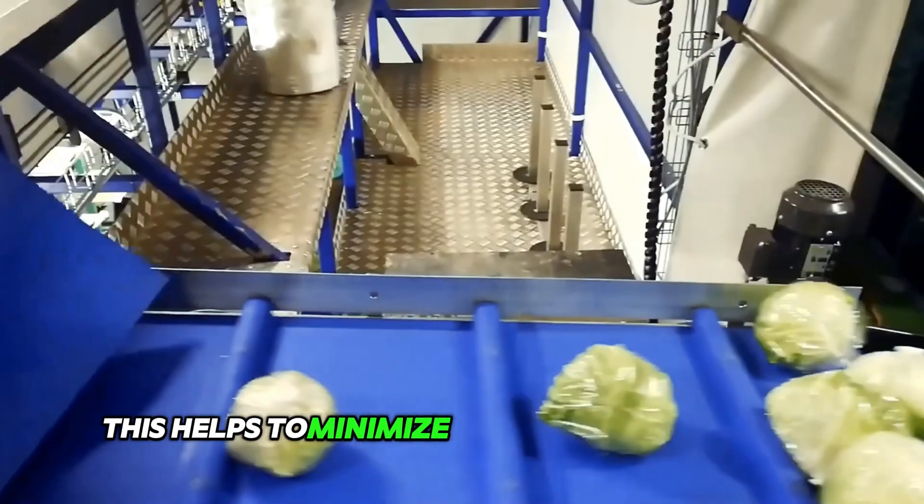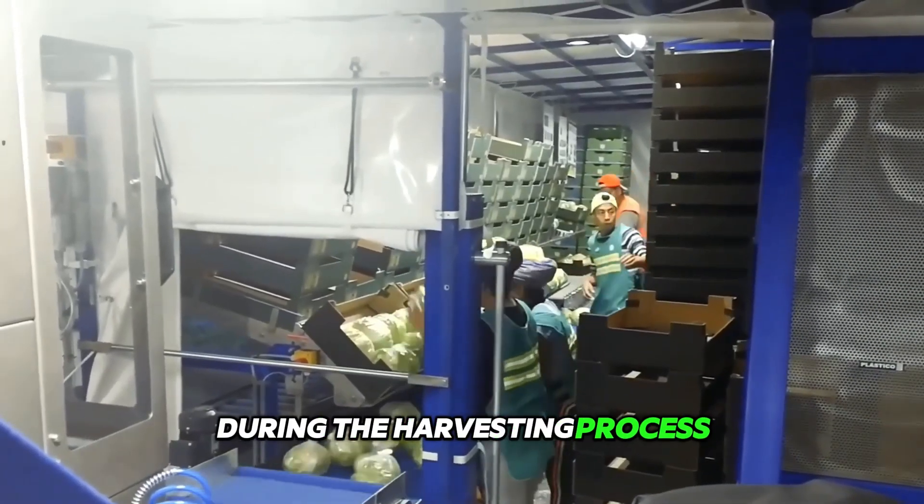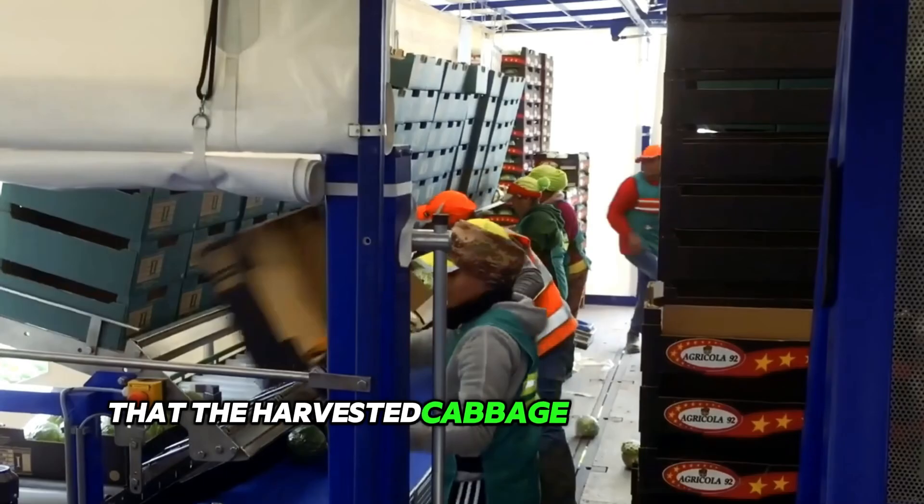This helps to minimize damage to the cabbage during the harvesting process, ensuring that the harvested cabbage remains of high quality.